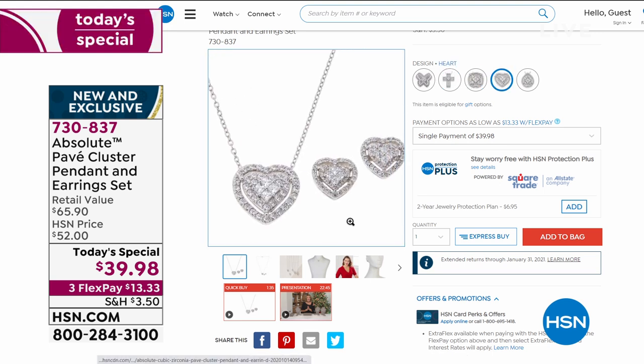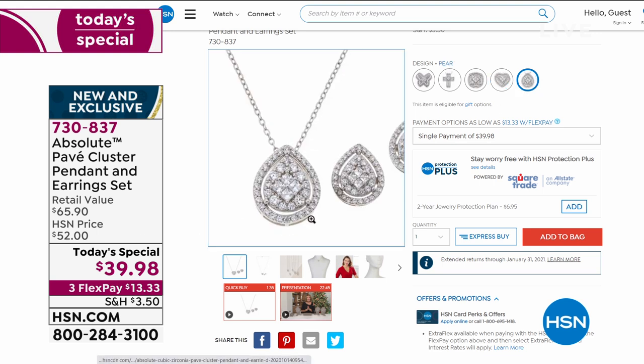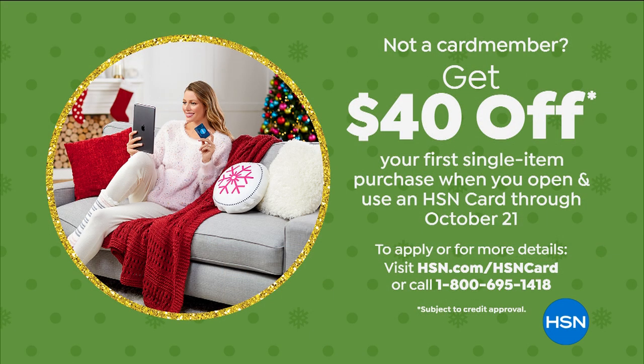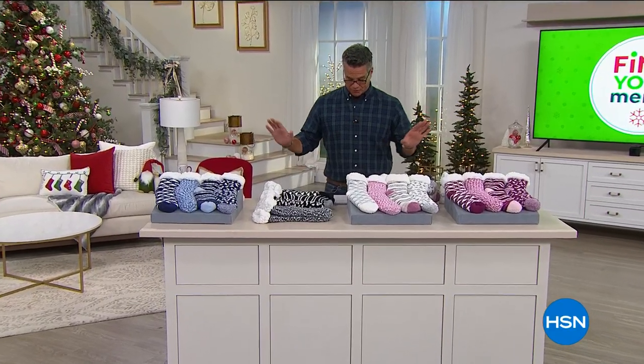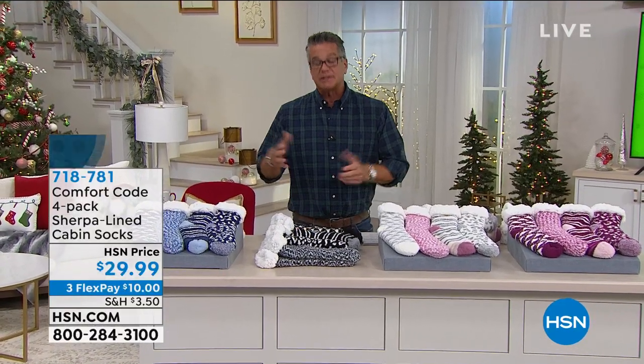It's only $39, marked down from $52. If you get a brand new HSN credit card today, we will put $40 in your account — that will basically pay for it, you just have to pay a little extra for tax and shipping. It also comes with a chain — chain is included. You cannot beat that affordability for the most beautiful, sparkly crystal jewelry ever.